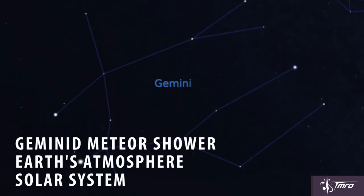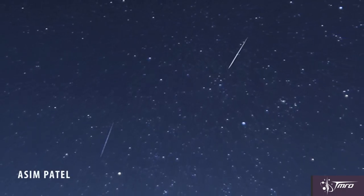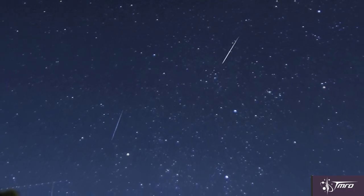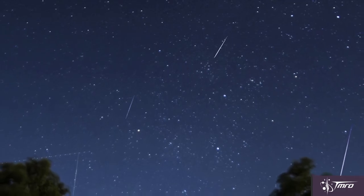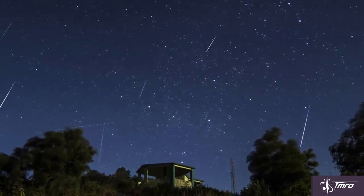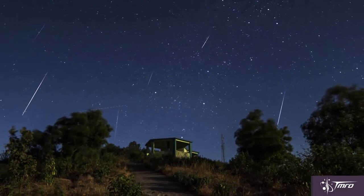Another meteor shower is occurring this month: the Geminids. The remnants of asteroid 3200 Phaethon are strewn about the inner solar system in a plume that Earth crashes through every year in mid-December. Known for their slow speed across the sky and consistently delivering excellent shows year after year, the Geminids are best enjoyed, like all meteor showers, a minimum of 50 miles away from city lights. Expect a good show, averaging about 120 meteors per hour — the highest average rate of all known meteor showers.